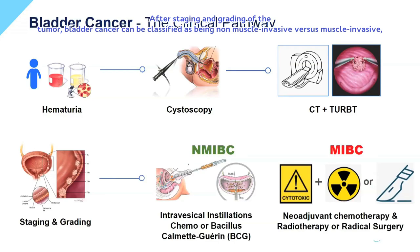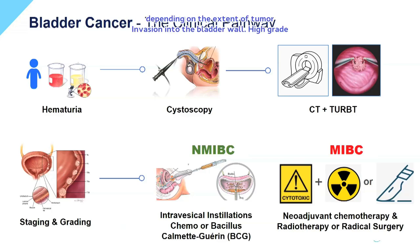After staging and grading of the tumor, bladder cancer can be classified as being non-muscle invasive versus muscle invasive, depending on the extent of tumor invasion into the bladder wall.